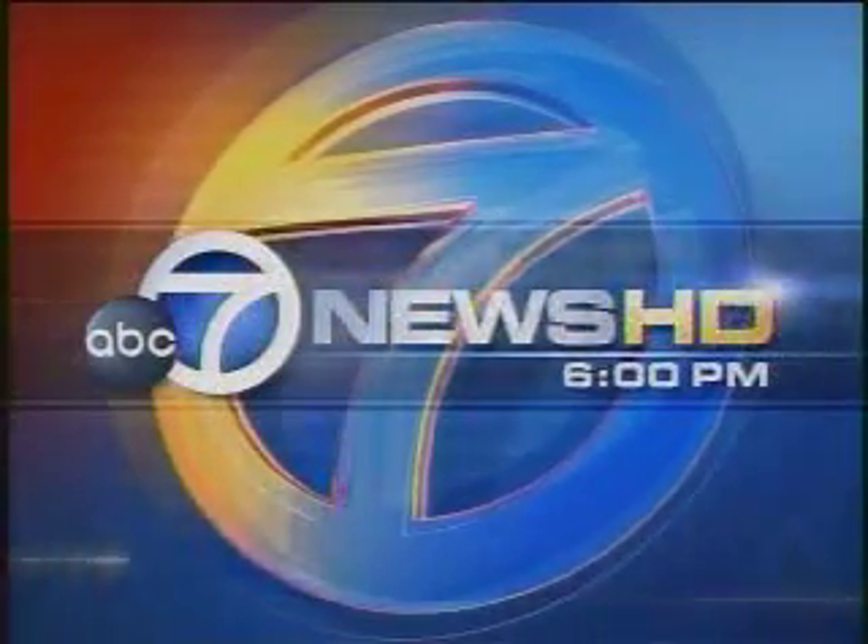This is ABC 7 News at 6. The California Academy of Science is the oldest institution of its kind in the West. Now it's being reborn as a first of its kind museum of the future. Next year, the Academy is moving into a brand new building, and tonight Eric Thomas has a progress report on the drive to discover the ideal museum for the next century.